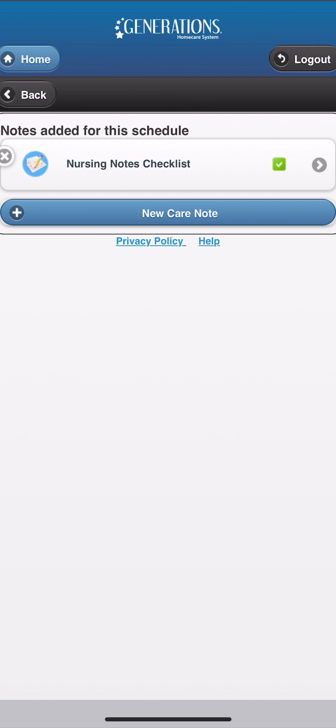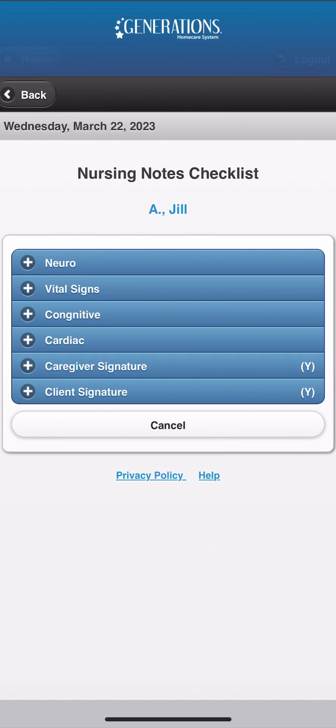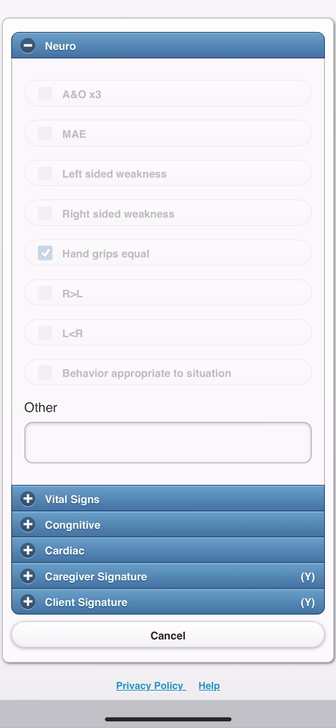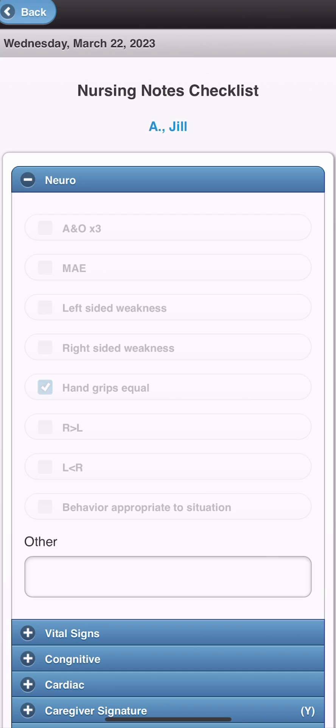Care notes can be used for many aspects of care as they are customized to each home care agency. Your agency's field staff will securely and electronically complete these notes at the time of each visit.